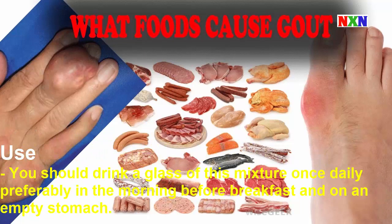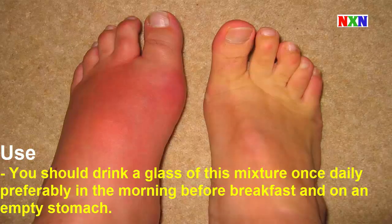You should drink a glass of this mixture once daily, preferably in the morning before breakfast and on an empty stomach.